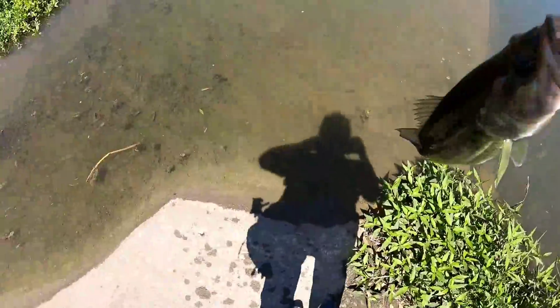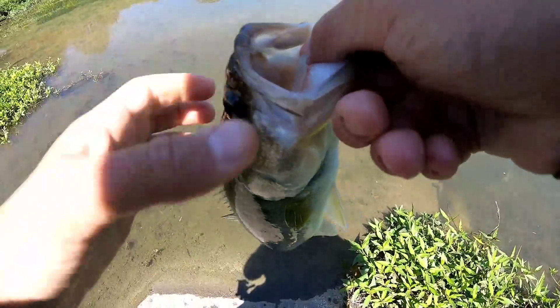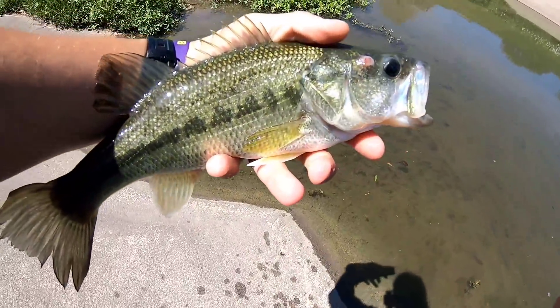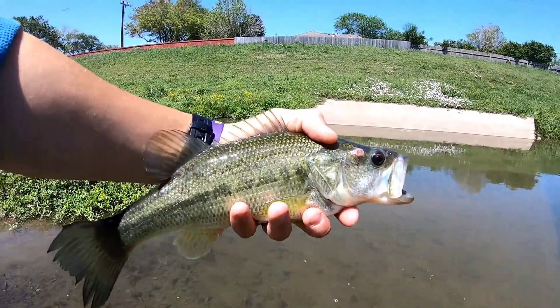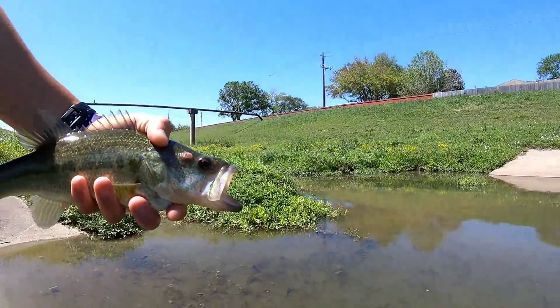Somebody was asking me the other day for more underwater footage - do we get a lot of opportunities for that here? Look at him, beautiful. Everything is so dirty - this water ain't beautiful.